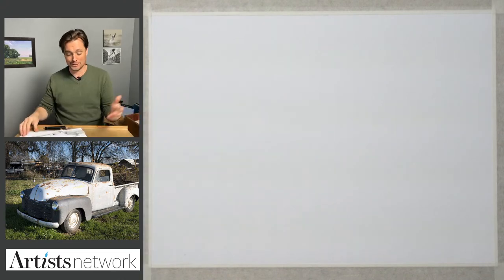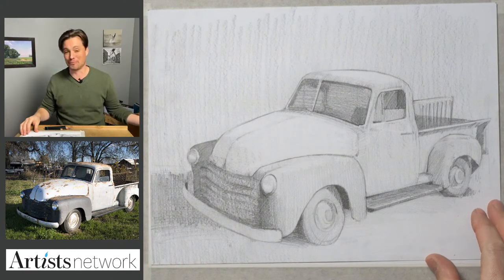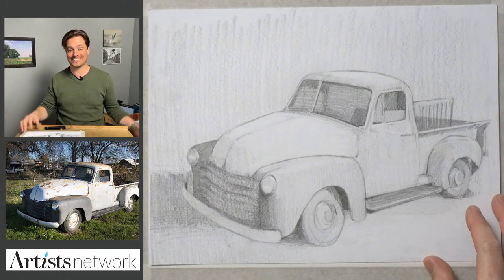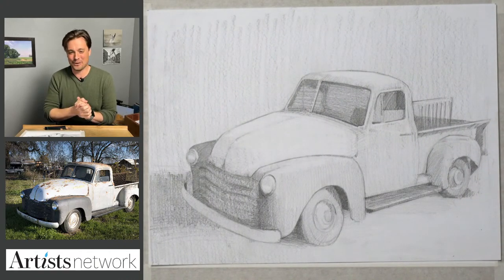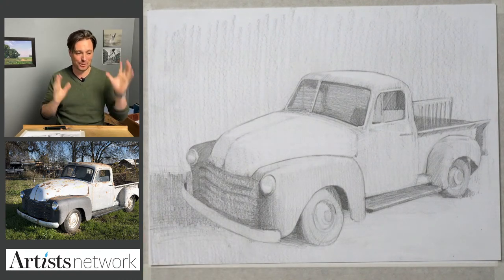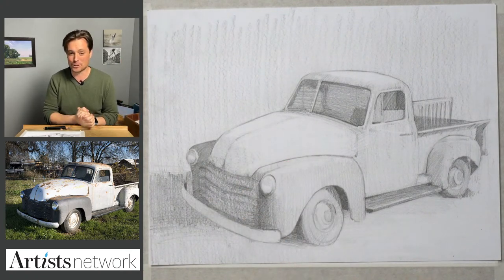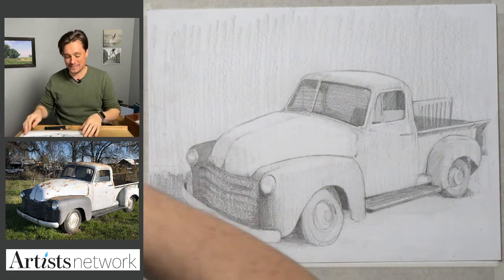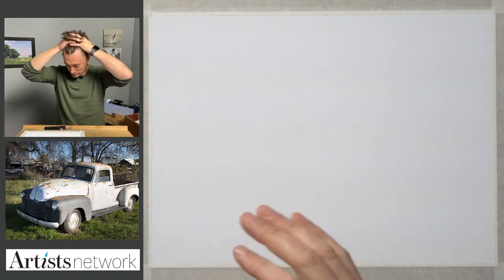Drawing this truck — I had a few requests very early on in the series, and this is episode 84. We've gone a long way and I haven't drawn a vehicle. One of the reasons is because it's hard, at least for me. So let's do our best and I'll walk you through my thought process. I'd love to hear what things you might be doing differently — any suggestions, I like to hear it.